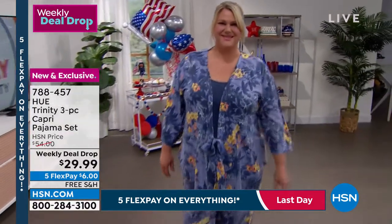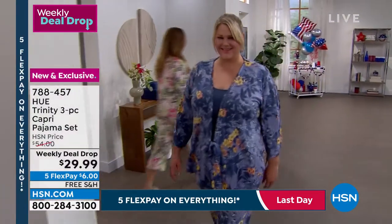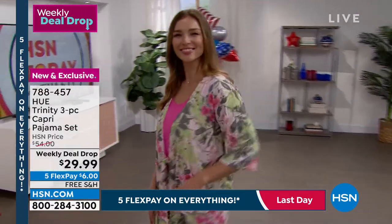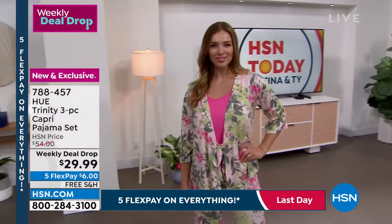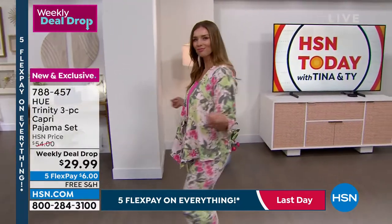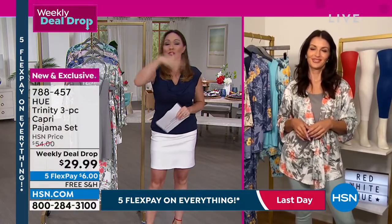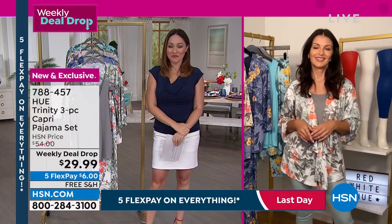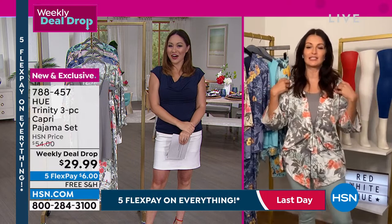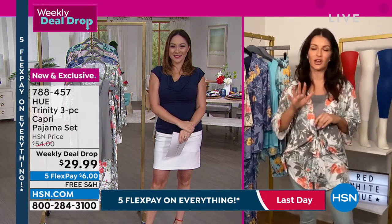Thinking about getting three pieces at HSN's price of $29.99 — even $54 was a good deal, but for one week only it's down to $29.99 with free shipping and handling on all weekly deal drops. Five-flex until midnight tonight, so just $6 to get this home. Item number 788457. It's also tagless for extra comfort.